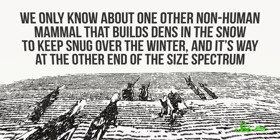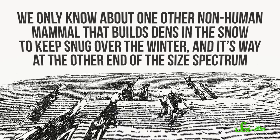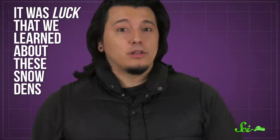We only know about one other non-human mammal that builds dens in the snow to keep snug over the winter, and it's way at the other end of the size spectrum — the polar bear. But maybe other species do something similar, and it's just that no one has noticed yet. In fact, it was luck that we learned about these snow dens. The researchers who described the behavior just happened to hear about some bats found in the snow and decided to investigate. Just goes to show, you can learn a lot by following your curiosity.